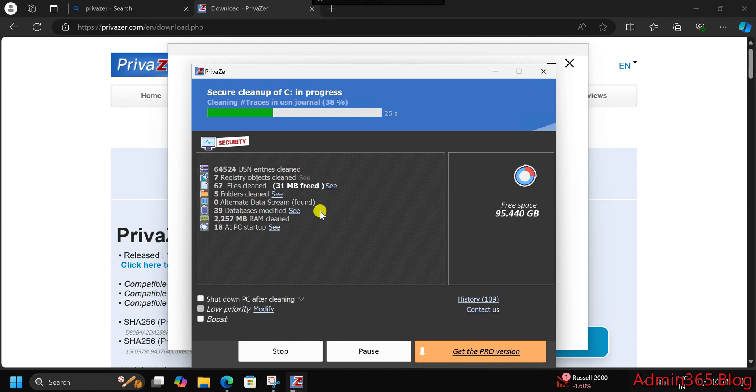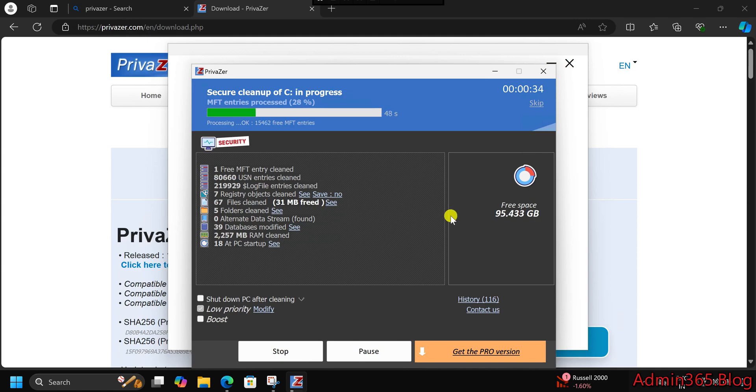What's new in Privazor 4.093? The latest version brings several improvements. Faster scanning: the new version speeds up scans and cleaning tasks, so you spend less time waiting and more time enjoying a clean PC. Bug fixes and stability: Privazor 4.093 is more stable than ever, with bug fixes that make sure your experience is smooth and reliable.